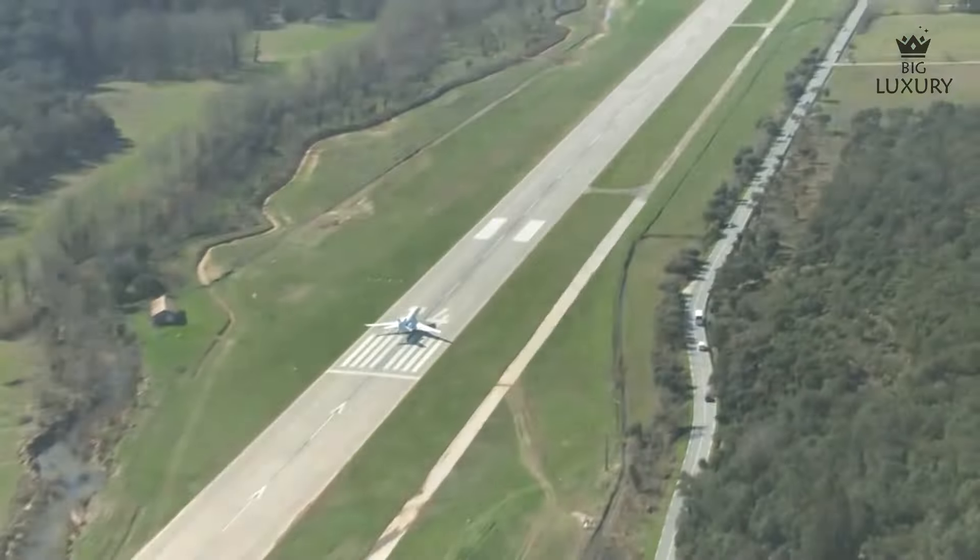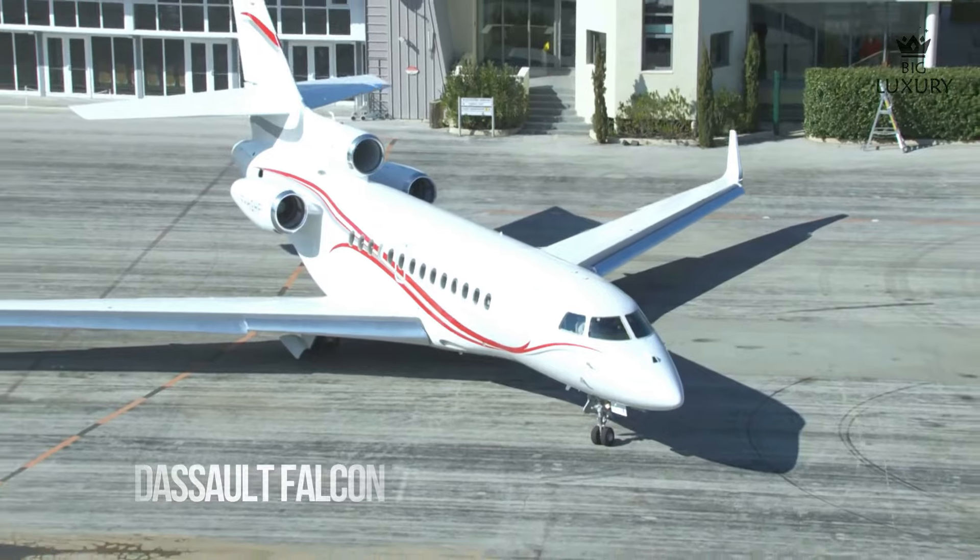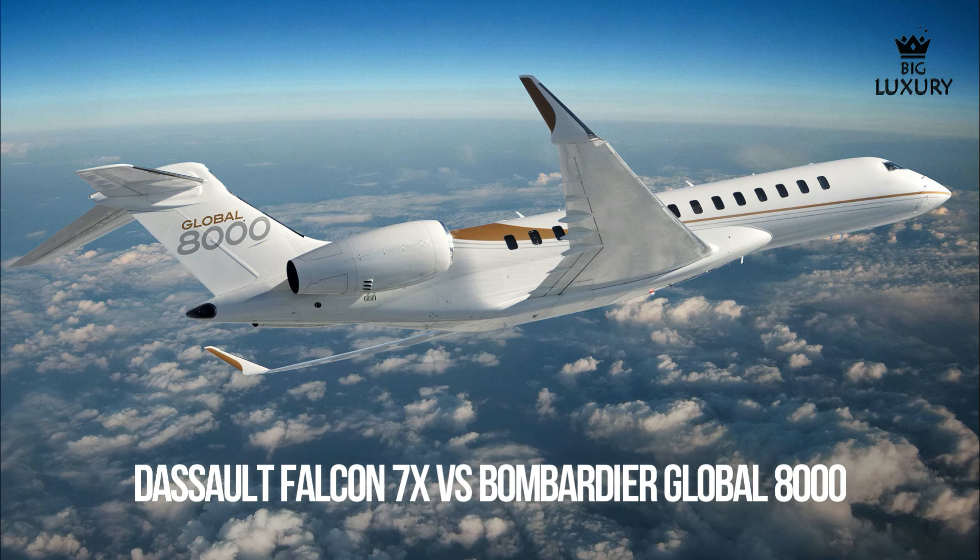Welcome to Big Luxury. In this video, we are going to take a look at the comparison between Dassault Falcon 7X versus Bombardier Global 8000.